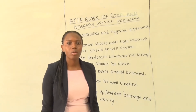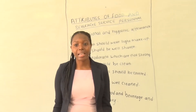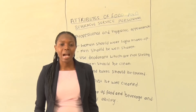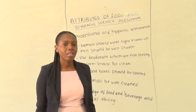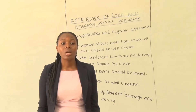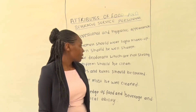You must be able to know how to serve the guest correctly, using the correct equipment at the right service time or with the correct service method. You must know all the equipment that are used during serving for every item or drink.